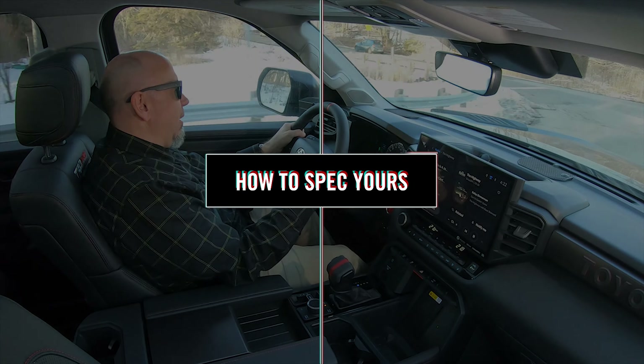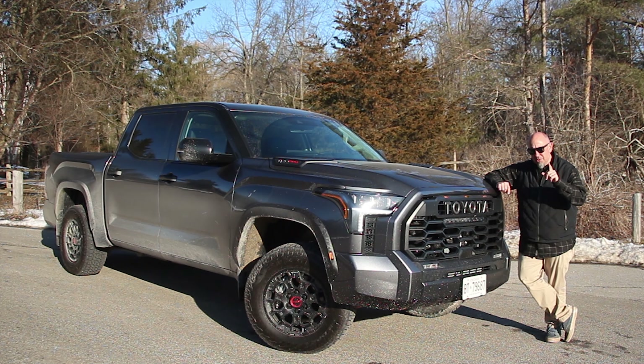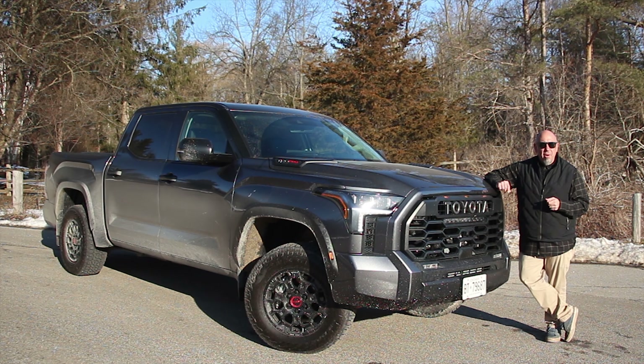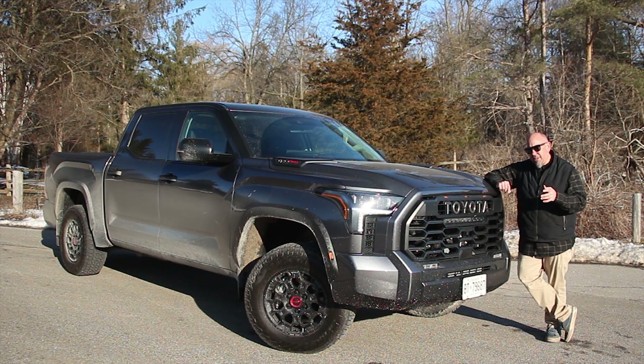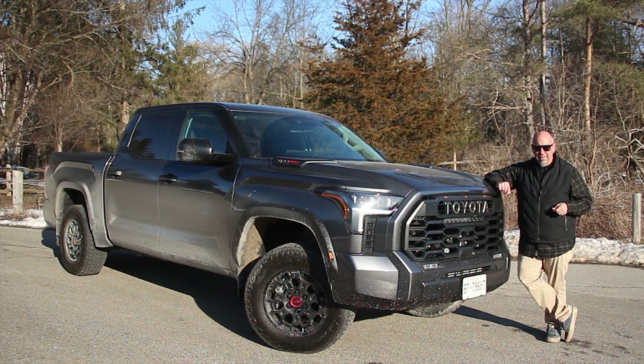How do you spec yours? Well, this is easy because the TRD Pro is the only Tundra I would get, for reasons we've already discussed. The price of this TRD Pro as tested in the United States is about $69,000; here in Canada it's $86,000. In terms of speccing yours, there's only one thing you need to do — pick your color, just not this boring gray that they love to sell here in Canada.